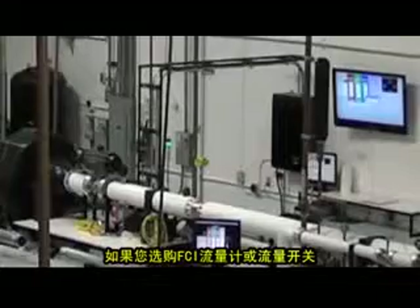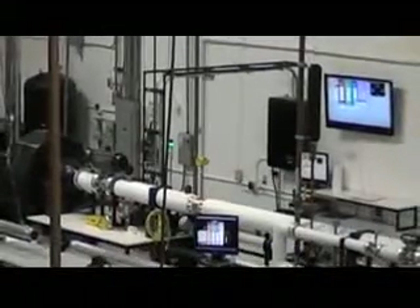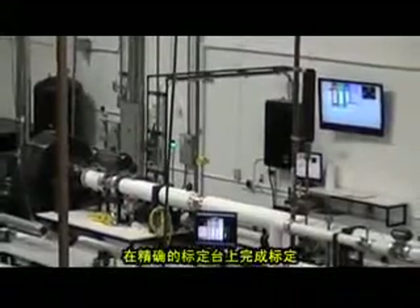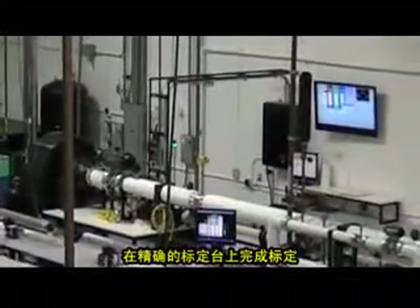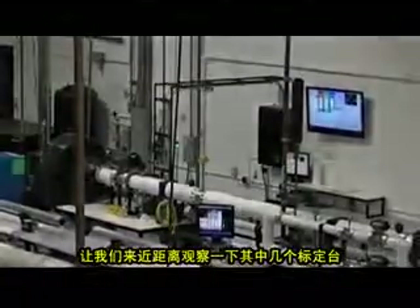With your investment in an FCI flow meter or flow switch product, it will be calibrated in our extensive calibration facility with your calibration optimized on a precision flow stand. Let's take a close-up view of just a few of these flow stands.